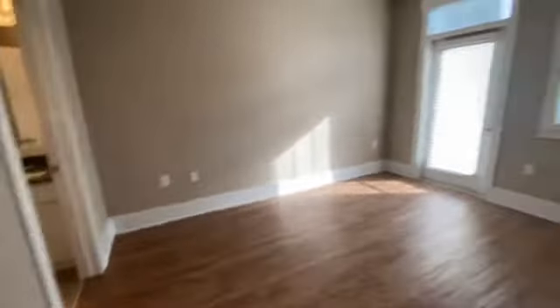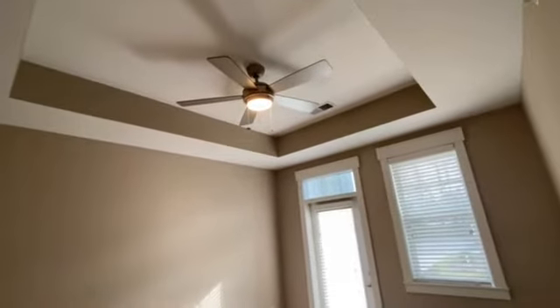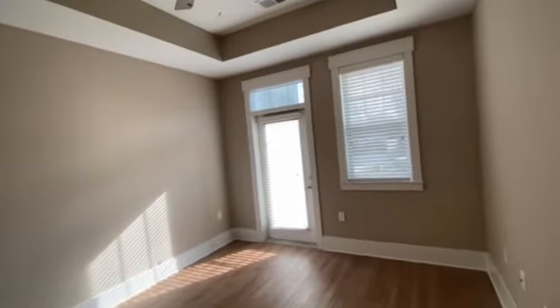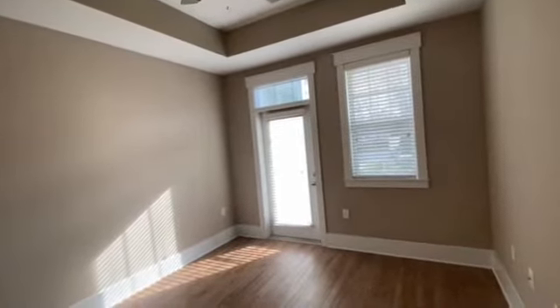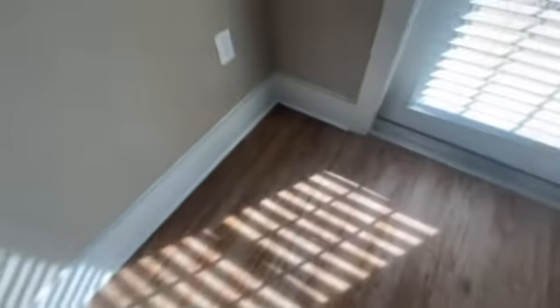Let's go into the master bedroom. So this has tray ceilings, which gives it an added-space feel. The ceilings are already really tall — about 10 feet. You also have this gorgeous luxury plank flooring. If you look up close it's got these different tones — kind of a gray-brown — so you can really go with just about anything.